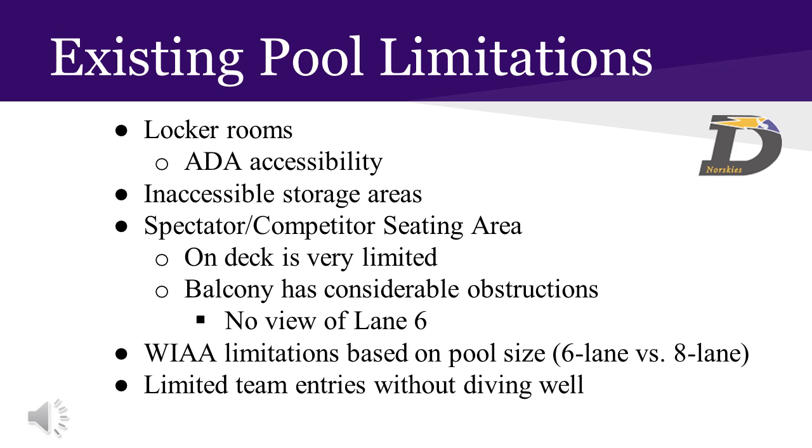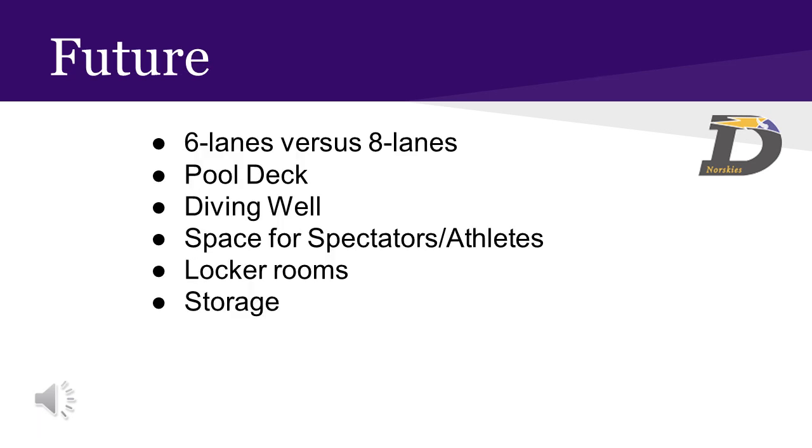The size of the pool limits our ability to host post-season competitions. The DAHS team is also not able to host a diving event, as regulations for diving wells are currently 12 feet and our pool is at 10 feet. Modern pools are typically eight lanes with a large pool deck to accommodate swim meet officials and competitors. The deck is used for timers and other officials, and the pool could have a diving well that meets modern safety requirements.